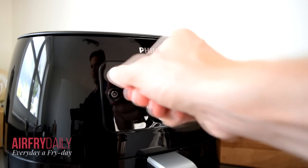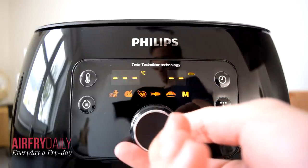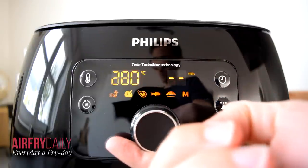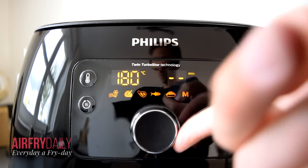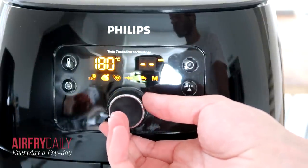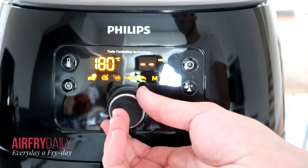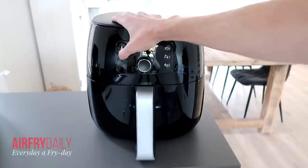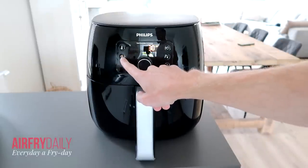The XXL also offers pre-programmed settings for all kinds of foods — fries, chicken, fish and more — showing basic timer and temperature guidance, though I think manual mode is better. There's also a keep-warm button to hold food warm for a longer period, convenient when a family member is late, though I've personally never used it.